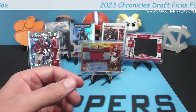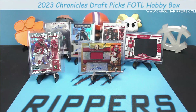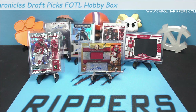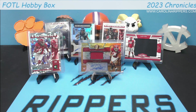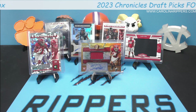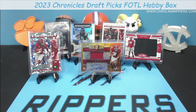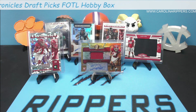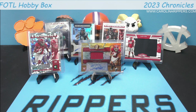You will definitely see more of this stuff on our channel. Come join us on Whatnot — I'm going to be ripping more First Off The Line and regular, mixing them with a bunch of other stuff. Come see us, join some breaks, have some fun. If you like the videos, subscribe to our channel here to see more content. We hope you have a great rest of your week and weekend — we'll see you soon!